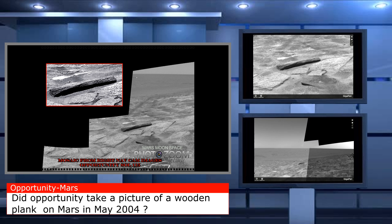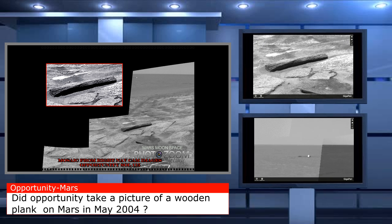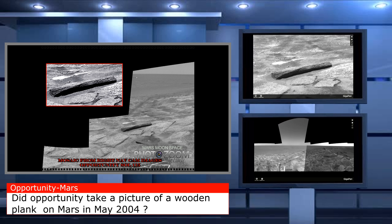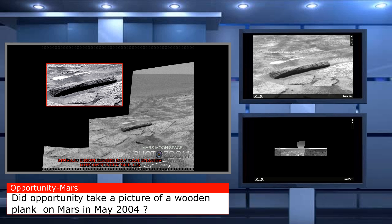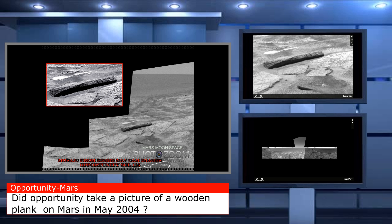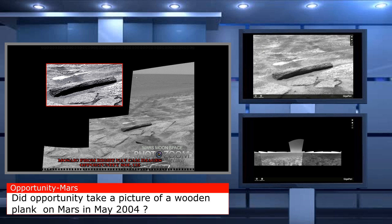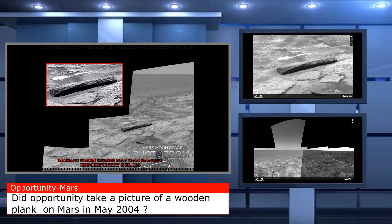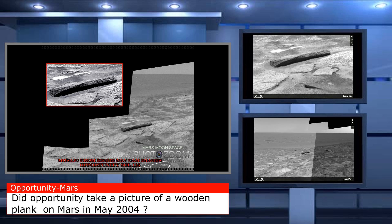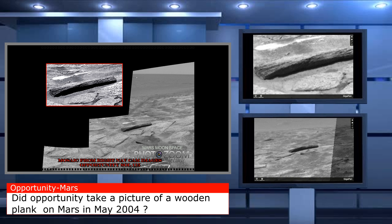Take a good look at this picture here. To the right you see the two gigapans I uploaded today — you'll be able to find the links on Marsmoonspace.com, so you can go look at the wooden plank for yourself. On the top you have the closest view we have on it on the gigapan. The one on the bottom is a little further away. I prefer the one on the top — this is pretty clear. You can go find it on Marsmoonspace.com and zoom in on it like here.